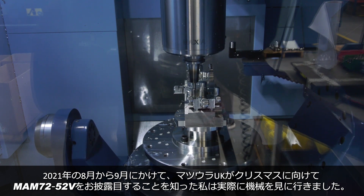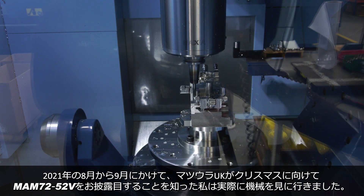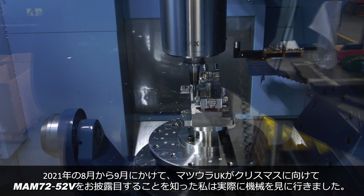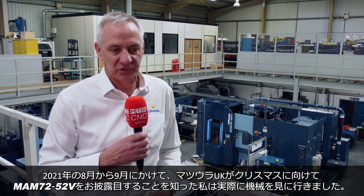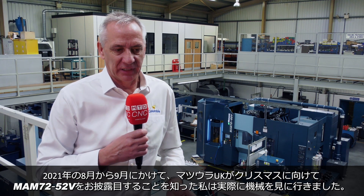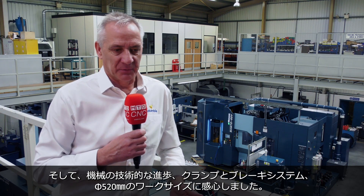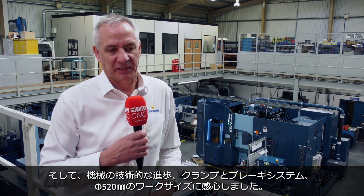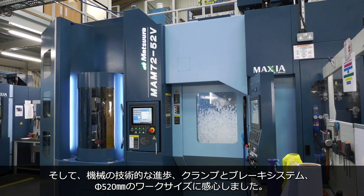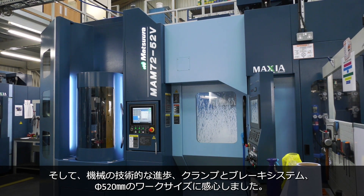I went to look at the machine in August–September 2021, after learning that the machine was about to be launched before Christmas. I went up to see it at Matsura and was impressed straight away with the advancements they had made in the technology — the electronic clamping and braking system, and the capacity of the machine with that 520mm pallet size.